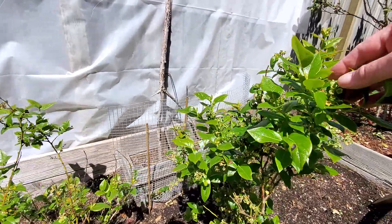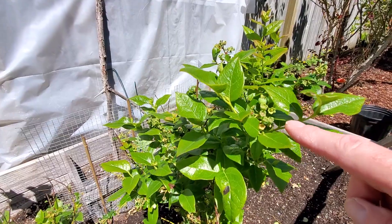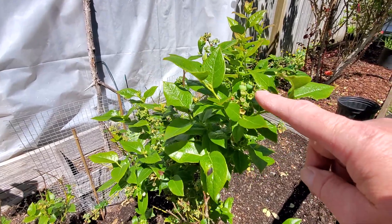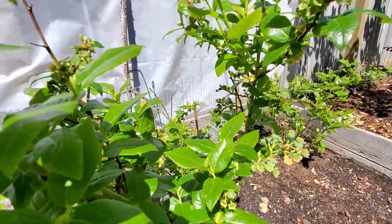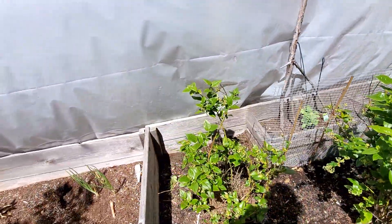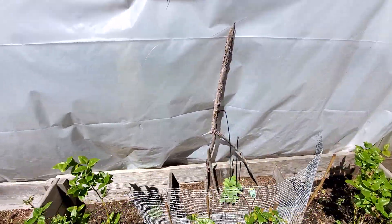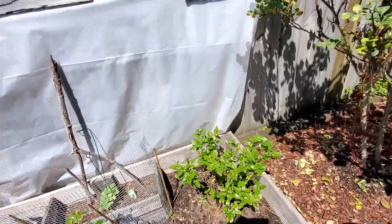And then my blueberry bushes. There are some blueberries coming up right there — I don't know if you can see that. Right there, and some more there. I got one cucumber there. Another blueberry again.